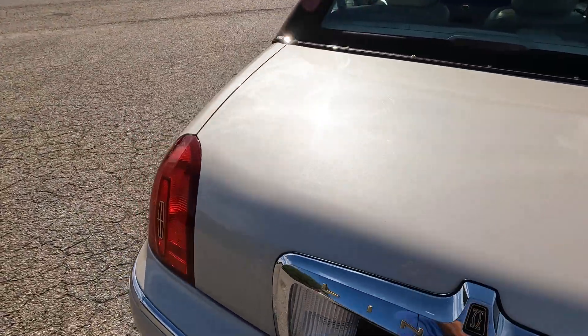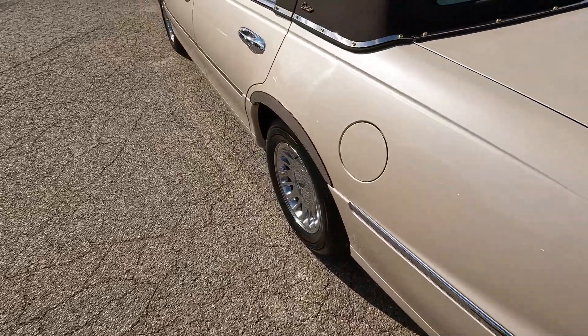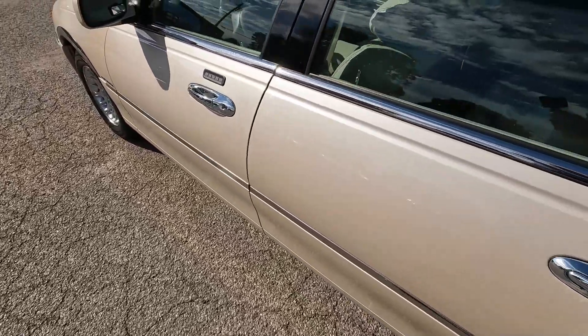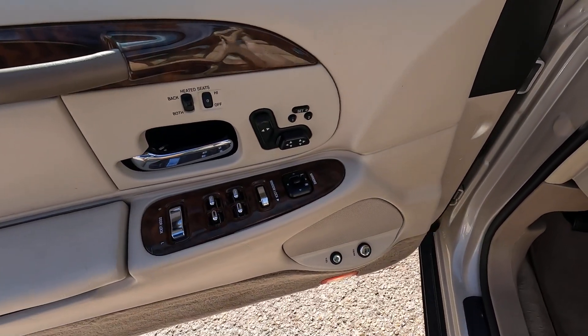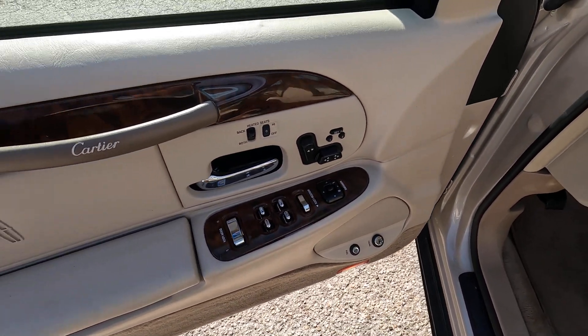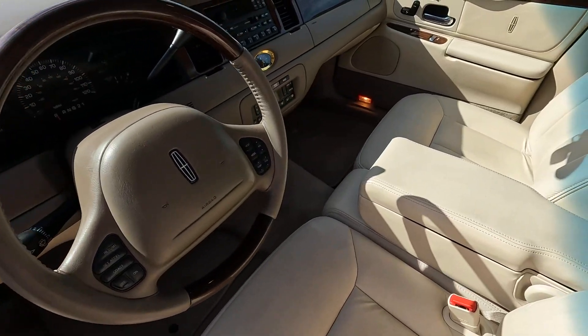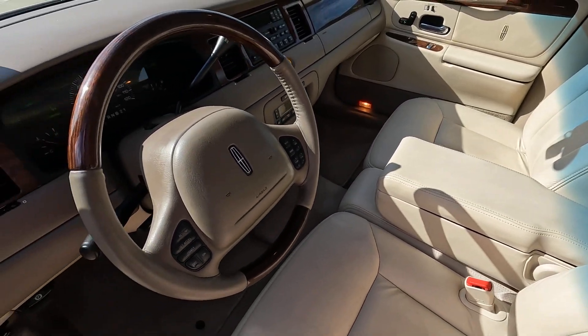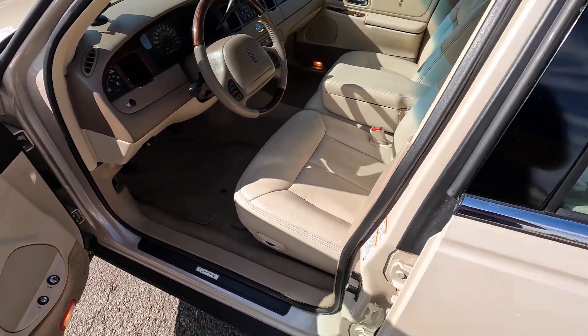Just unbelievable garage-kept kind of a car. As I said, it has pretty much all the factory options. It's the Cartier Edition — it does have the optional heated seats, power seats on both sides with memory for the driver, heated seat on the passenger side as well, and it's got the Alpine premium sound system.